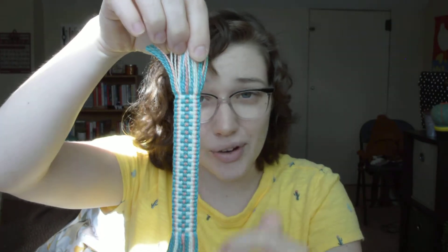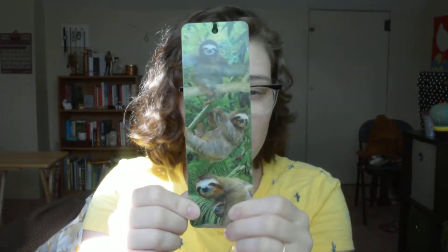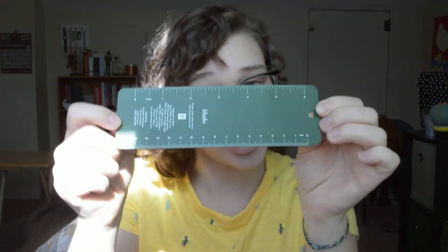But I have a couple of bookmarks that are special to me, including this woven one that my mom got for me. It's made of thread and it's just really, really pretty. I always grab this one if I can. I also have this textured, moving sloth one with a little tassel, and the back is a ruler. I love sloths, so this is super cute. I really like that one.